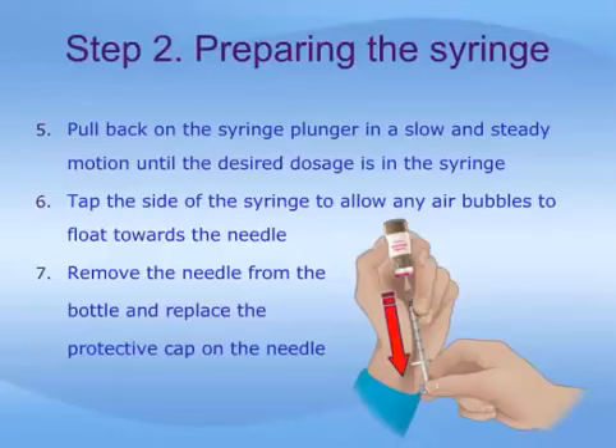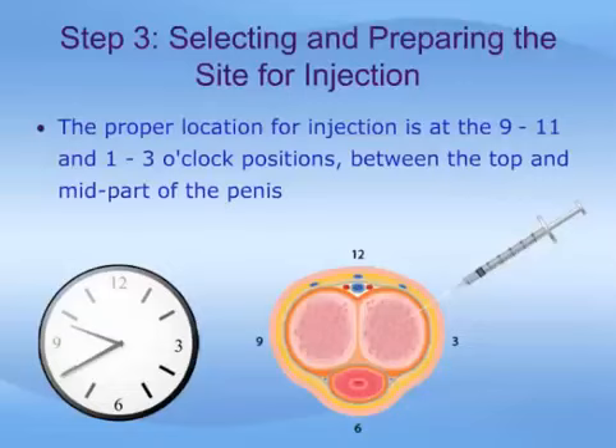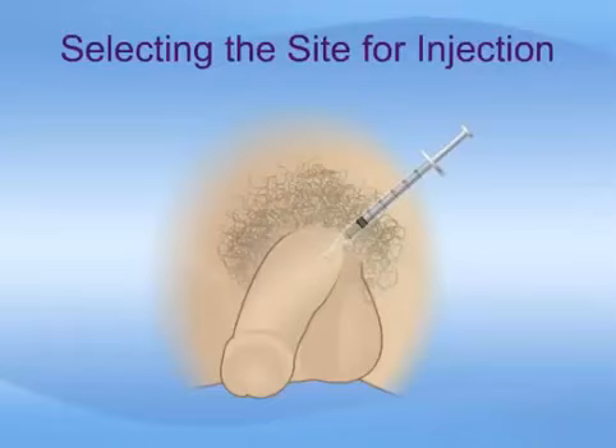Imagine your penis in a cross-section as a clock face with the top of the penis being 12 o'clock and the bottom in the 6 o'clock position. The proper location for the injection is between the 9 to 11 or the 1 to 3 o'clock positions. When injecting, one should avoid the very top of the penis around 12 o'clock where arteries and nerves are located, and the very bottom of the penis around 6 o'clock where the urethra is located. Also, avoid any visible veins or arteries on the surface. With the penis placed on stretch, you will want to inject the medication midway between the glans or head of the penis and the base of the penis. You also will want to alternate the injection sites, so you might inject near the base on the right side and then closer to the glans on the left side the next time.